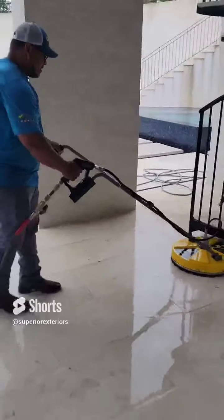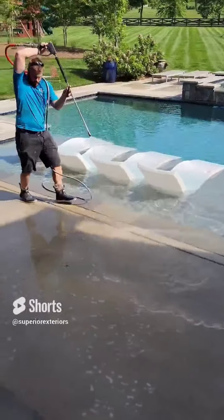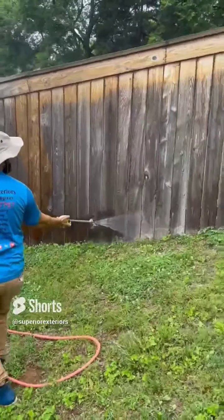We wash all different types of concrete, from aggregate to broom swept to limestone pavers. We wash the concrete around pools, patios, and porches.